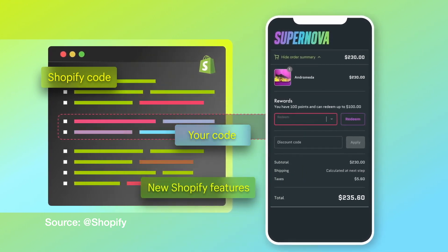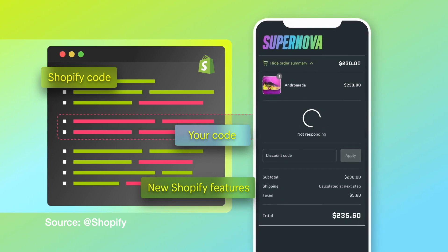Checkout extensibility is for Shopify Plus only — those not on Shopify Plus cannot customize the checkout with extensibility. In the past few months, we worked closely with some successful Shopify Plus merchants and upgraded their checkout based on their needs. We created custom apps and customized their checkout from checkout.liquid to extensibility.